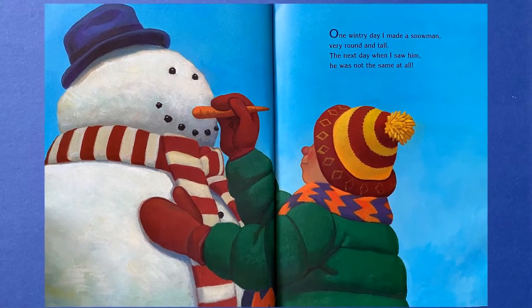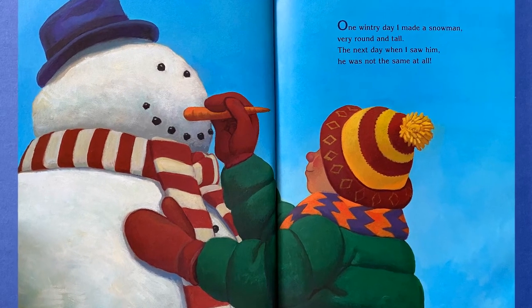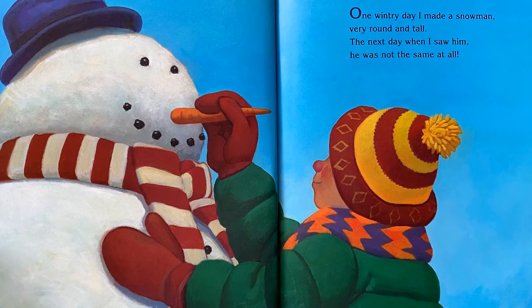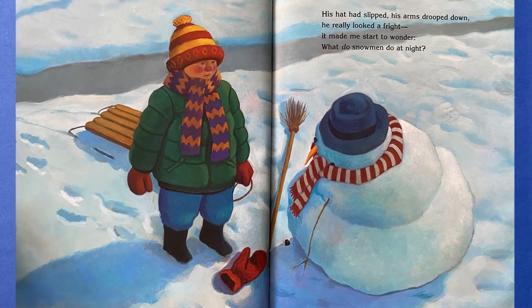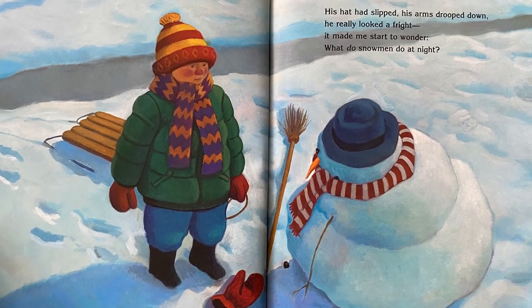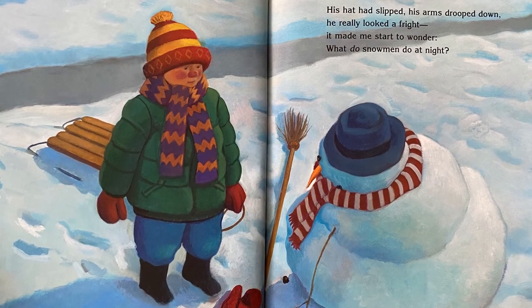One wintry day I made a snowman, very round and tall. The next day when I saw him, he was not the same at all. His hat had slipped, his arms drooped down, he really looked a fright. It made me start to wonder, what do snowmen do at night?